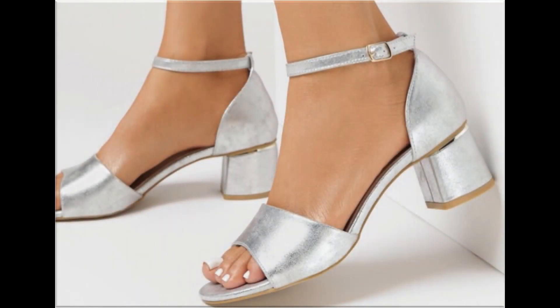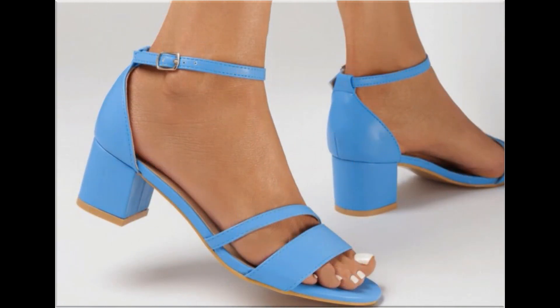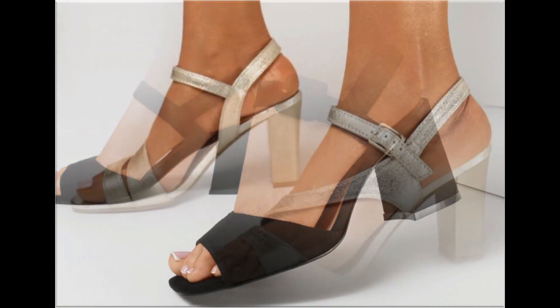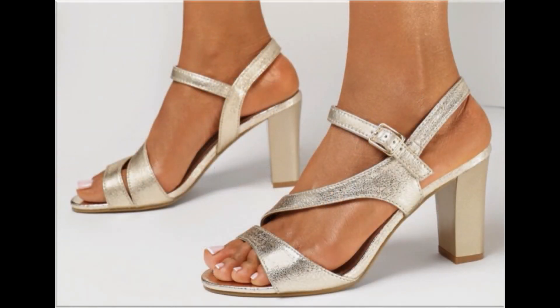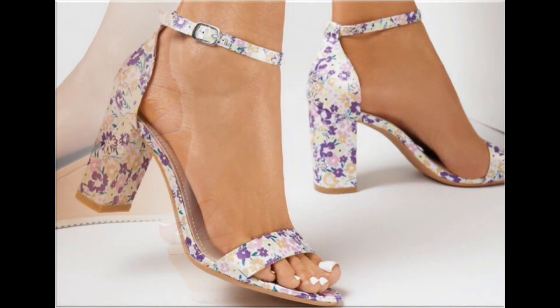Assalamu alaikum everyone, welcome back to my channel. Today I am sharing one of the very beautiful, stylish and popular footwear designs launched at this time. These are so beautiful and stylish that you will love to see each and every pair. The special feature of this collection is that very attractive and eye-catching colors are used to design these beautiful footwear of different heels, which is a very practical collection fit for all.